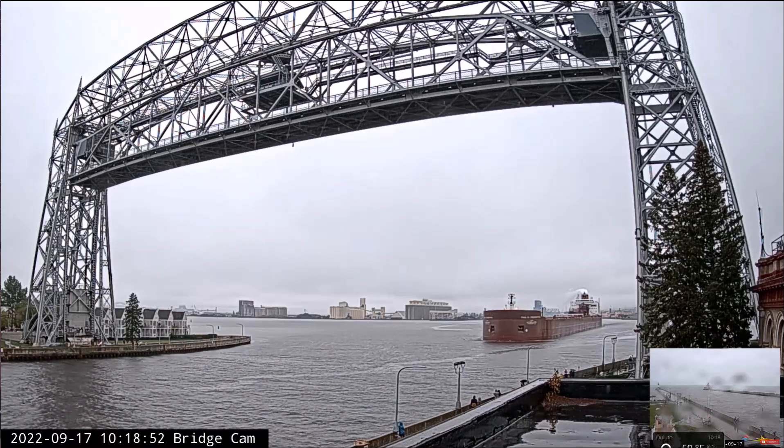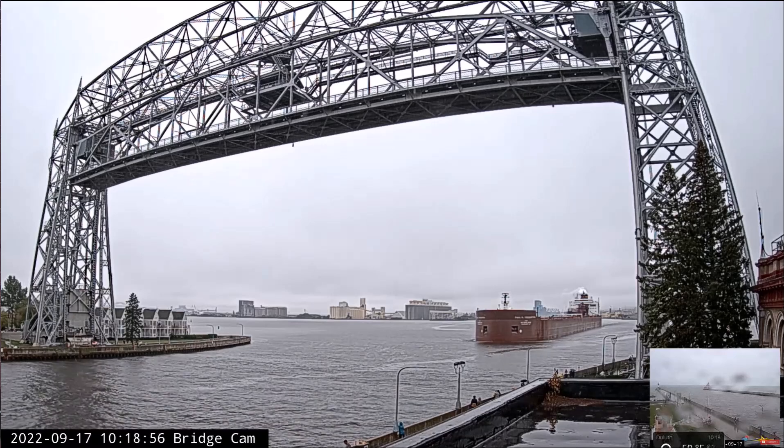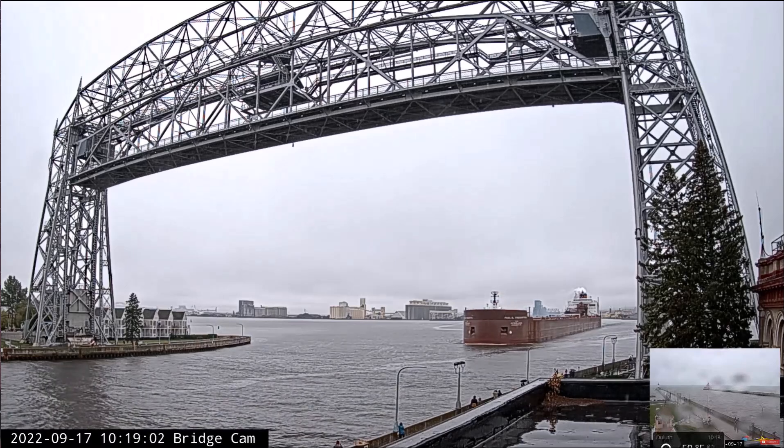There we go. Lift bridge, Vista Star, outbound for a roundabout on the lake. Budget cap in about a minute or two. Yeah, just leaving the dock, so thank you. You're most welcome.